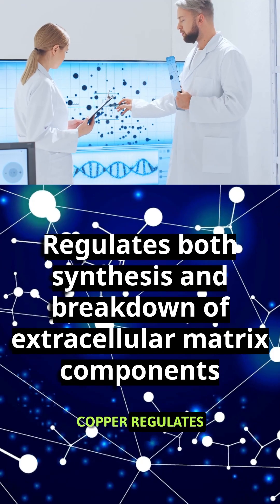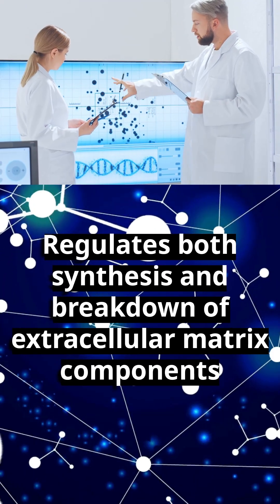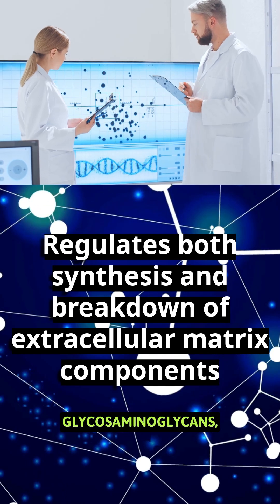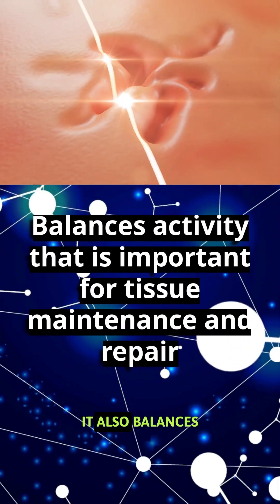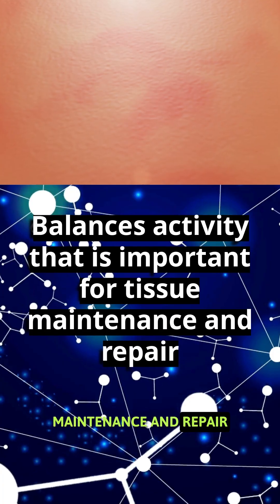GHK copper regulates both synthesis and breakdown of extracellular matrix components, including collagen, glycosaminoglycans, and decorin. It also balances metalloproteinase activity, which is important for tissue maintenance and repair.